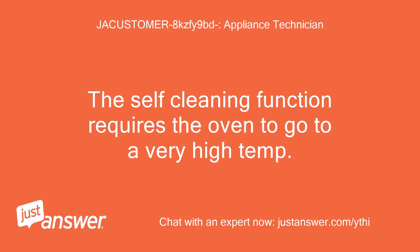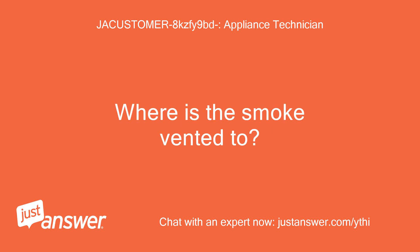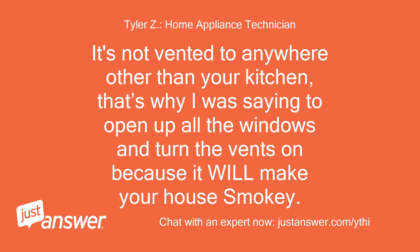The self-cleaning function requires the oven to go to a very high temperature. This will generate smoke. It's not vented anywhere other than your kitchen — that's why I was saying to open up all the windows and turn the vents on, because it will make your house smoky.